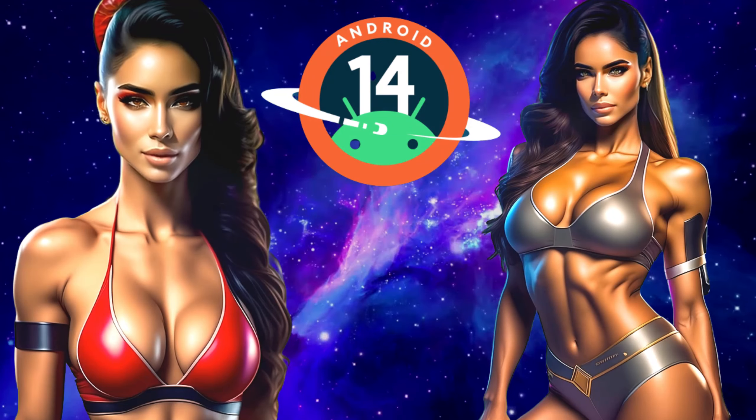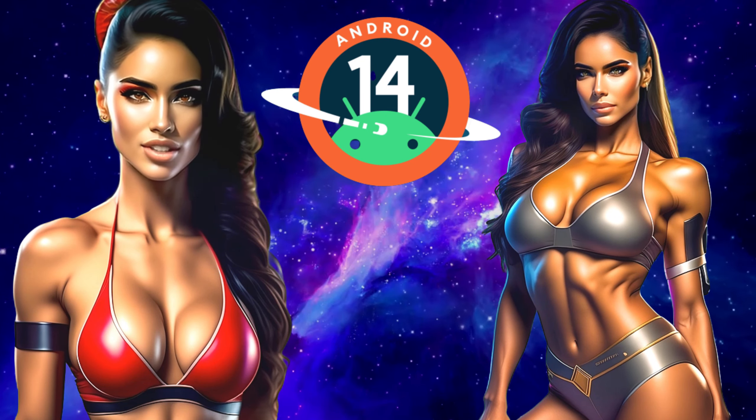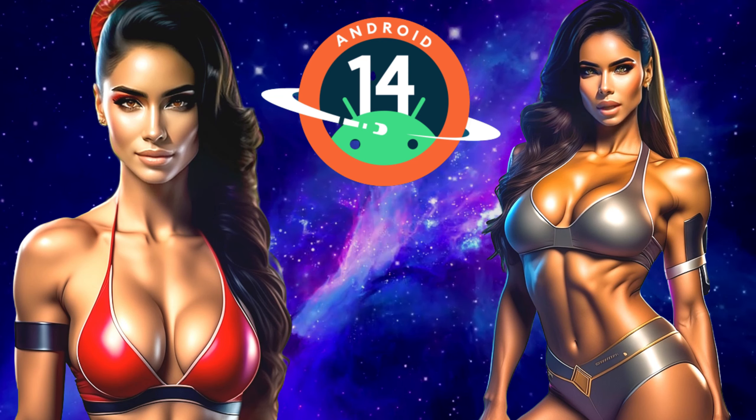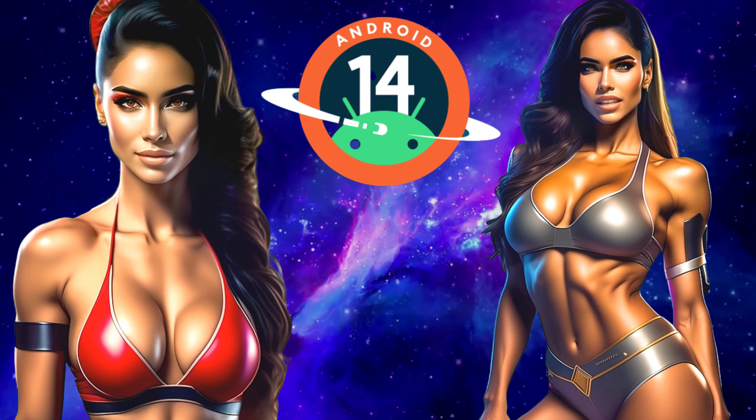The first beta version of Android 14 has been released by Google with improved navigation and privacy features. Let's talk about this new release on our channel, Tech Talk & Beauty. It will be fun!